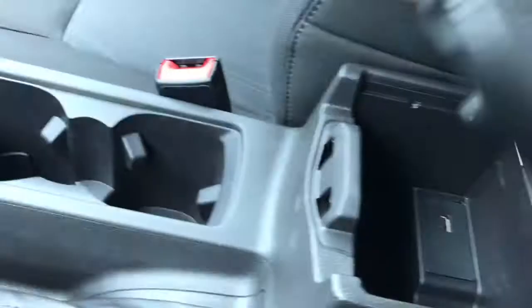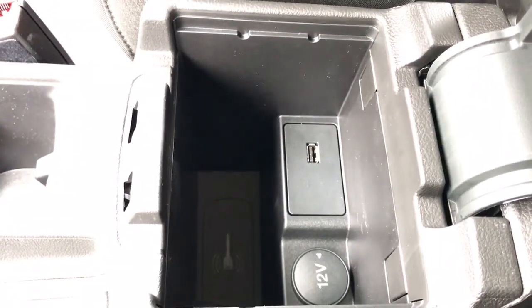Emergency brake, a couple of cupholders, and in your armrest there's a clip on the end — give that a press. There's plenty of storage in there as well as a 12-volt outlet and USB.